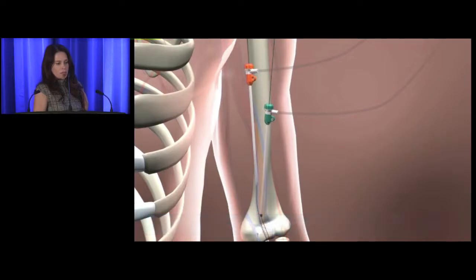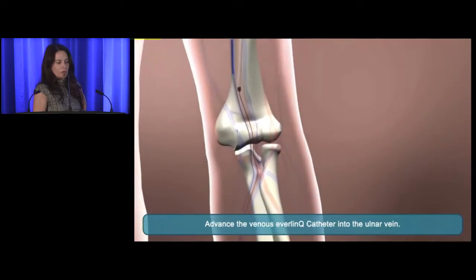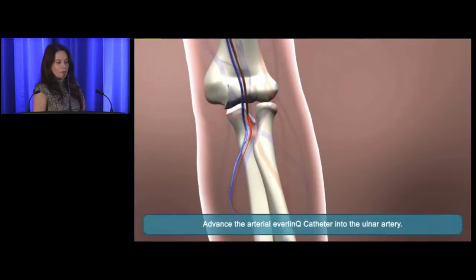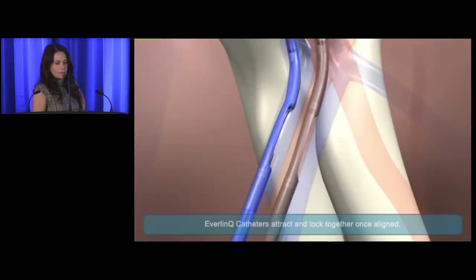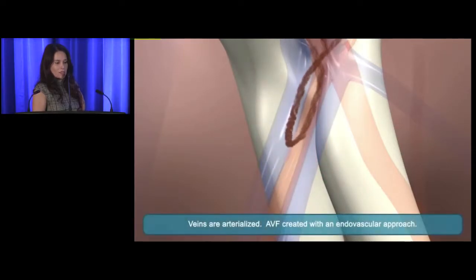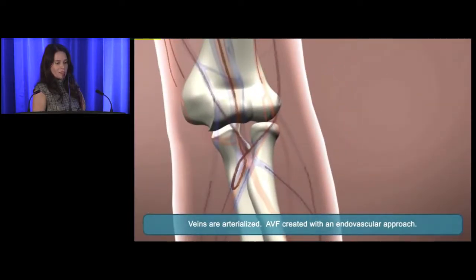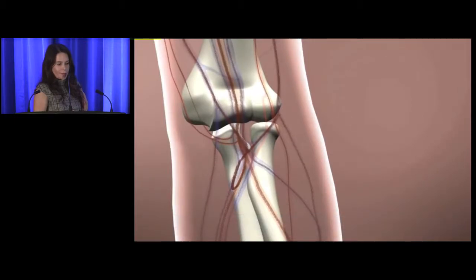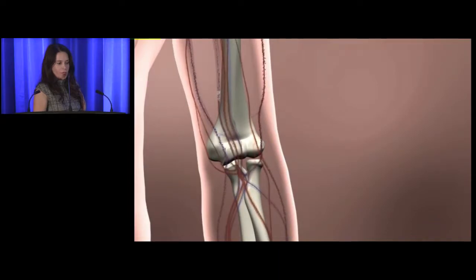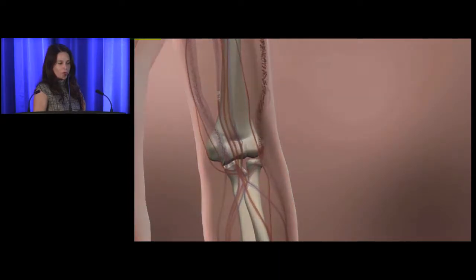In the demonstration you can see the catheters going down towards the ulnar artery and ulnar vein. The reason we use those vessels is because they're the only ones identified so far that are close enough to each other to use this technique. The magnets come close to each other, radio frequency energy is delivered from the venous catheter, and the hole is made. You can see the blood flow has gone through the fistula. Then they coil the brachial vein on the way out, put two band-aids where they inserted into the brachial artery and brachial vein, and the patient leaves.